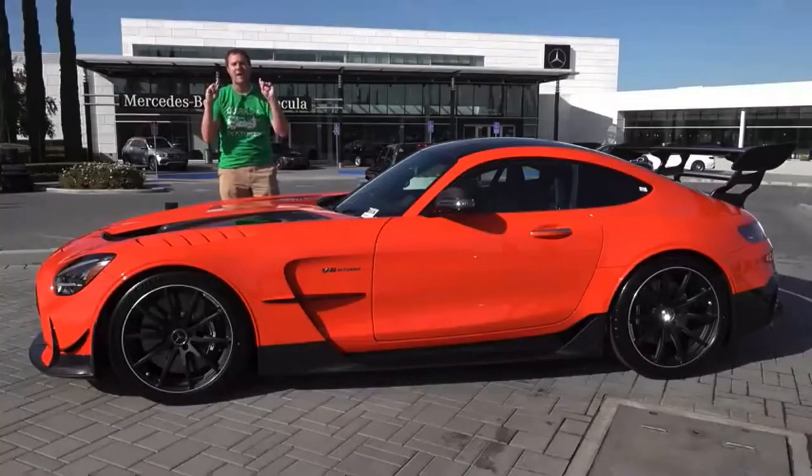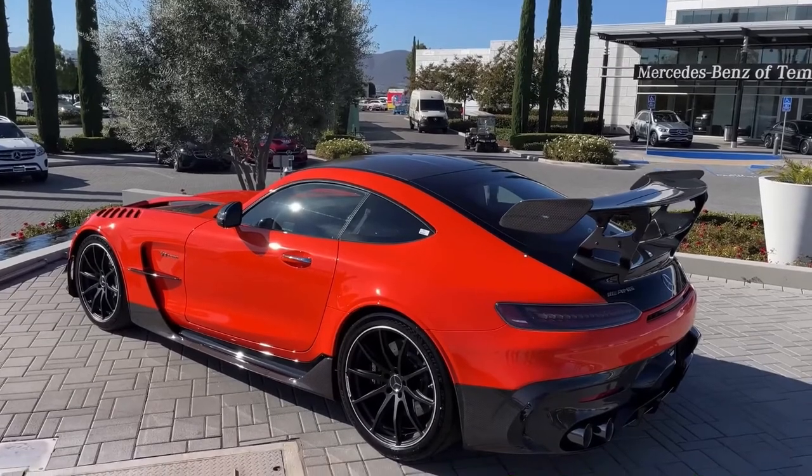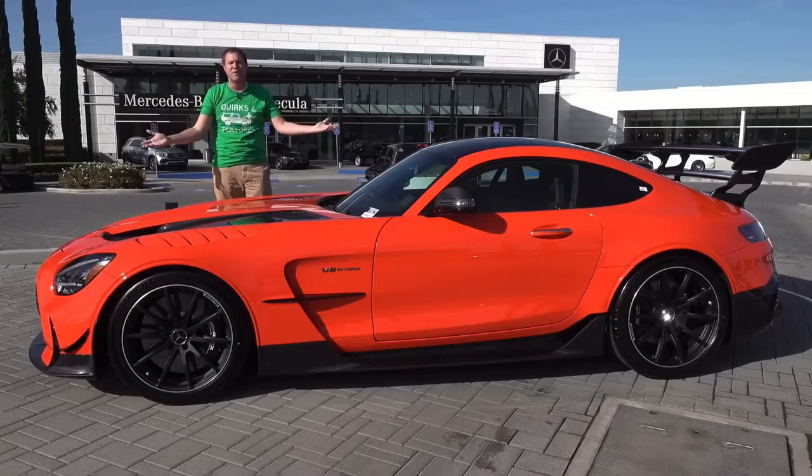This is the new [model] and it's amazing. A true super[car]. It has seven horsepower and it costs almost four dollars with options. And today I'm going to review it.